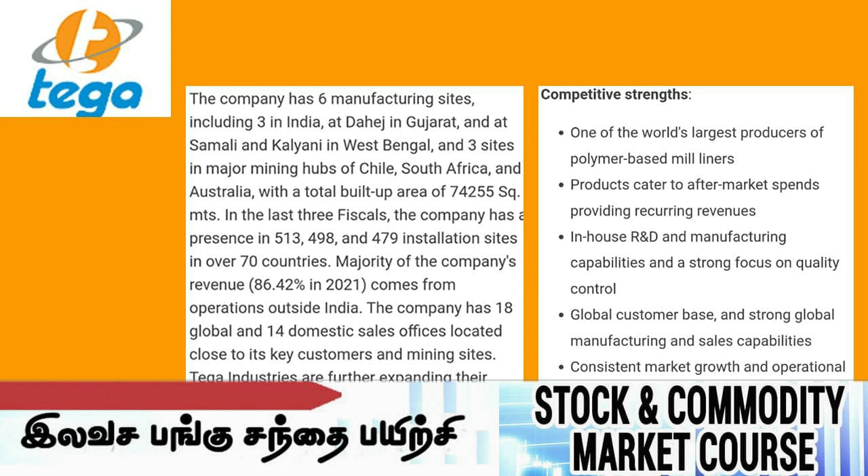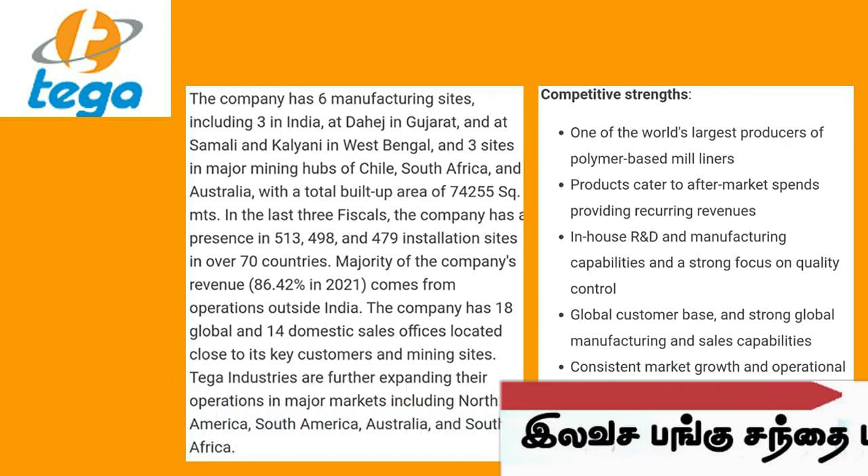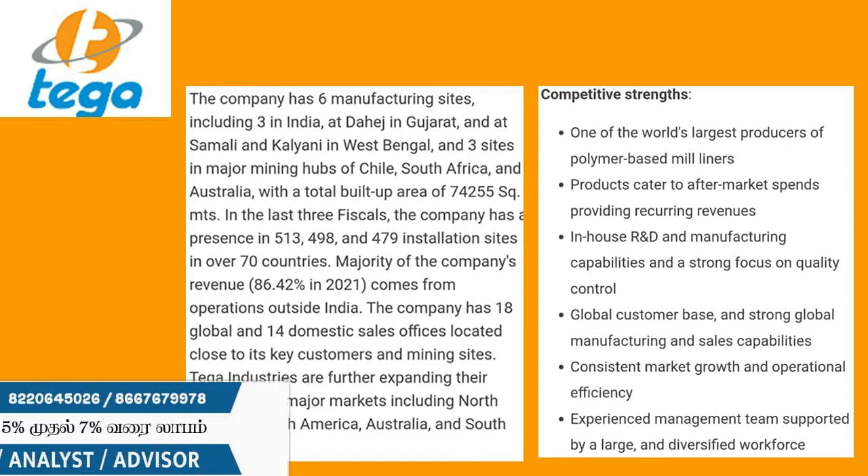In the next video, we will look at a superannuation stock. Thank you for watching Sahithi Academy.